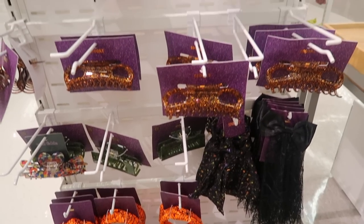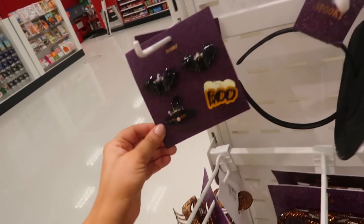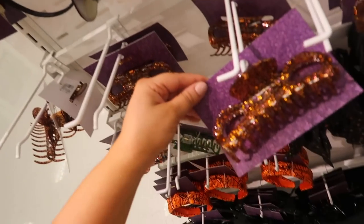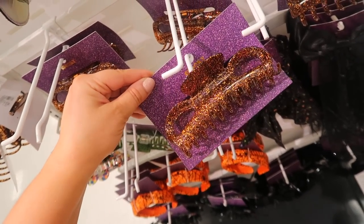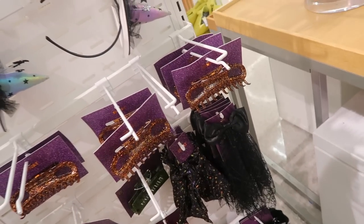I shared some of the Bauble Bar Halloween jewelry last time, but they also have cute clips and jewelry from the Target brand — like this fun sparkly clip, a spider web one as well, and some different bows and headbands.